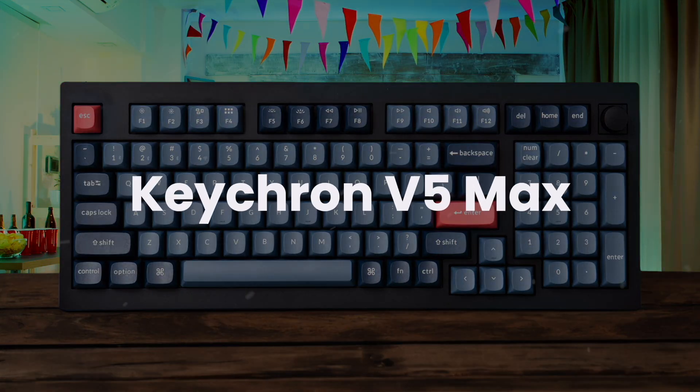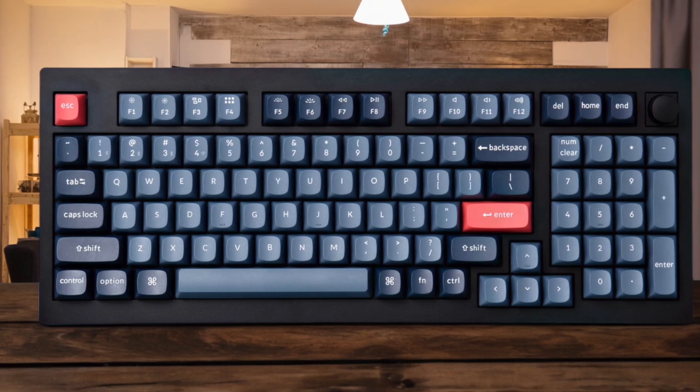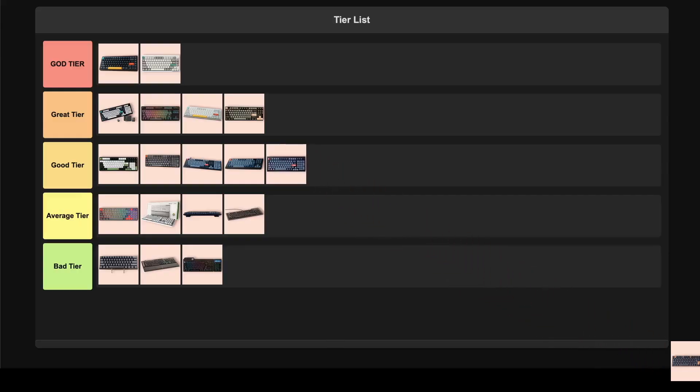Keychron V5 Max. This one is a champ for office use. It has a gasket mount design that provides a soft, almost springy typing feel, and it's very quiet. The stock keycaps aren't shiny, which makes them harder to read in a dark room, and some might find the font on them looks a bit cheap. Because it offers a premium typing experience at a more affordable price, I'm placing this one in the good tier.